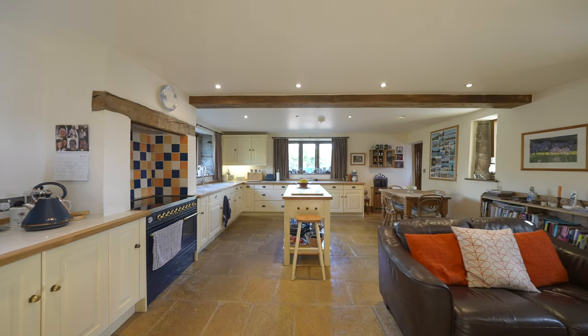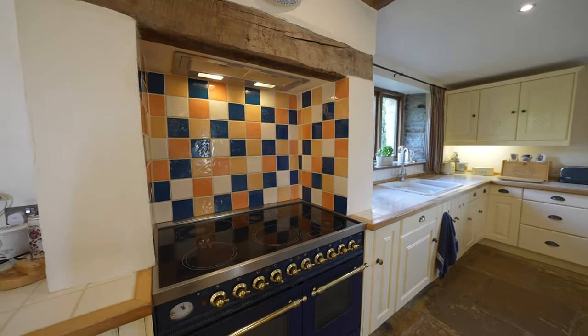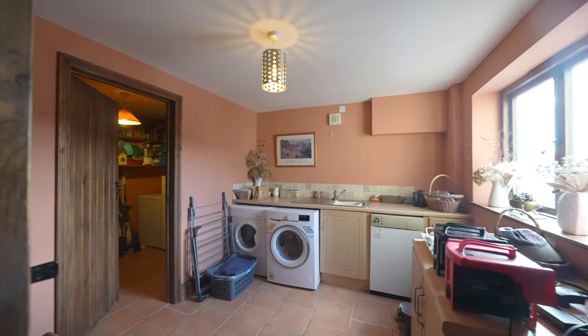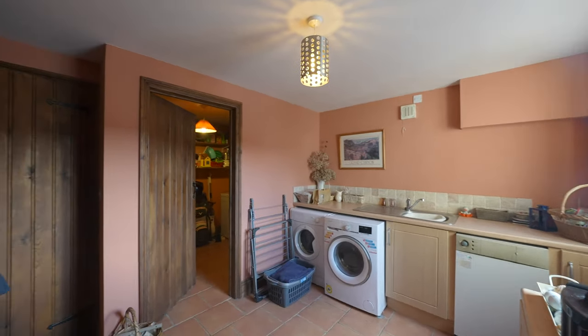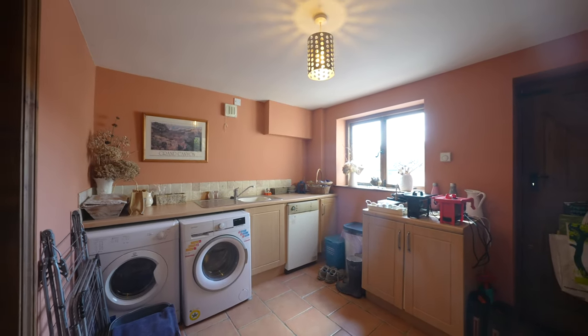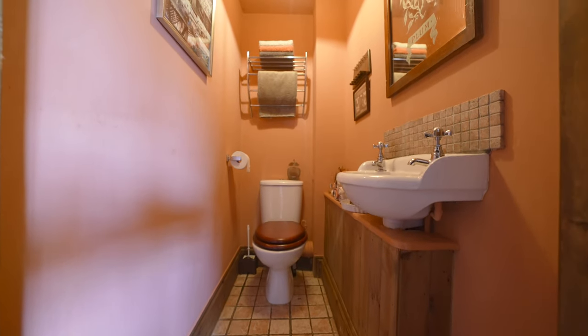The property benefits from modern features like this John Lewis Hungerford kitchen. Located just off the kitchen is a large utility area with plumbing for a washing machine and further appliance space. There is also an additional walk-in storage cupboard, a downstairs WC, as well as doors to the front and rear gardens.